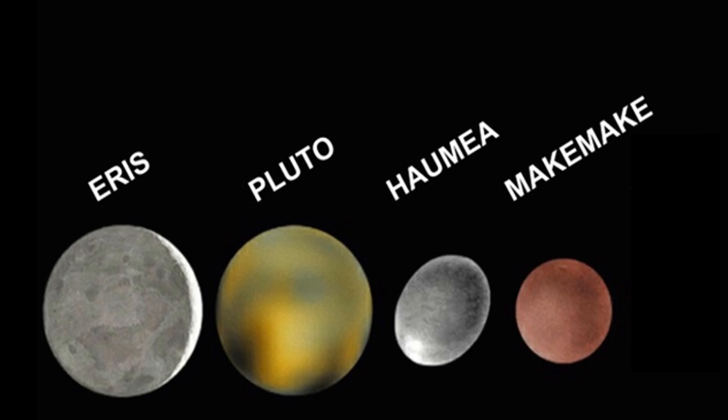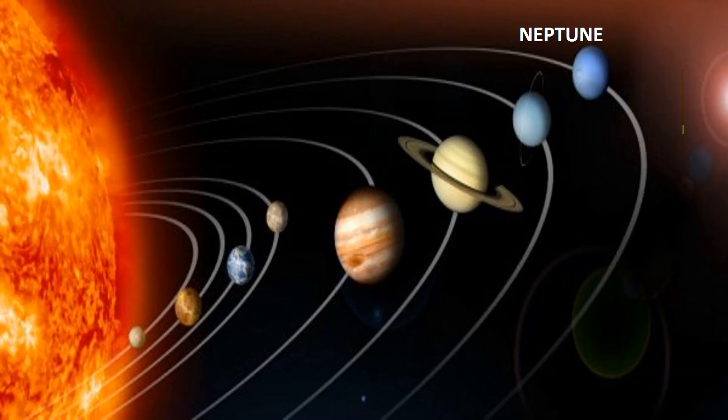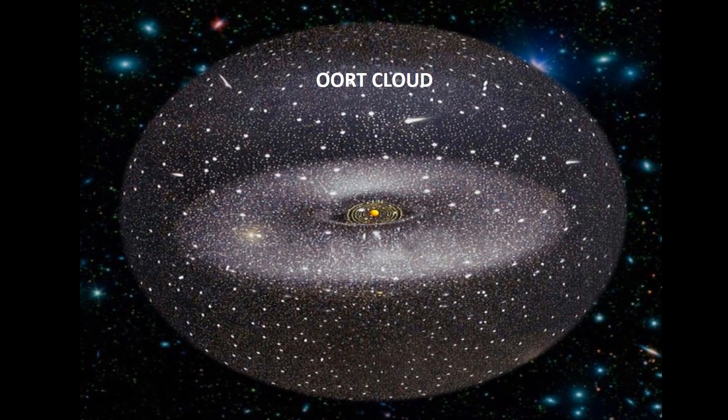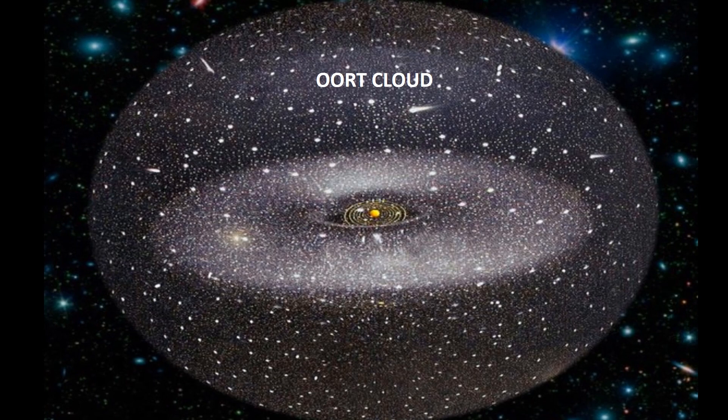The other 4 dwarf planets — Pluto, Haumea, Makemake, and Eris — are found beyond the outer planet Neptune. There are 2 major regions beyond Neptune. The first is the Kuiper Belt, a region of asteroids. The second is the Oort Cloud, a spherical region that contains numerous comets.